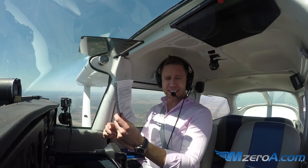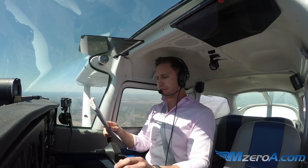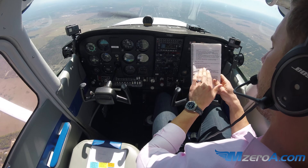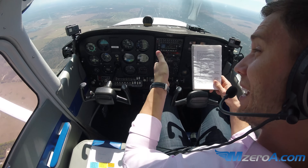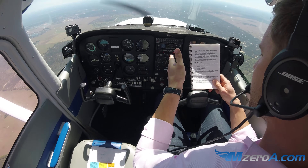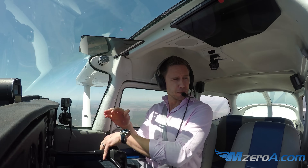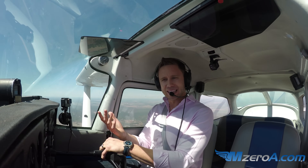My POH from 1972 — engine fire in flight: mixture to idle cutoff, fuel selector off, master switch off, establish a glide of 120 miles per hour. I want to get down and try to extinguish this fire, close the cabin heat, and find a field suitable for a forced landing.